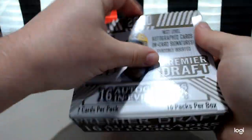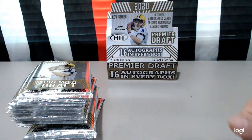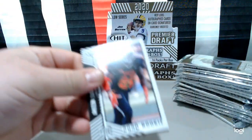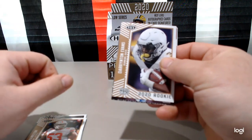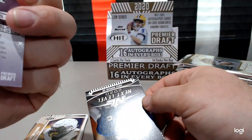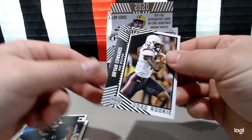Here we go. There is an autograph in every pack. Let's see what we get. Akeem Davis, Suo Alonjulua — forgive me for my pronunciation of these. Devon Hamilton, Durianton Evans. Next level right here: Lynn Bowden. Look at that — not numbered, but we got a Lynn Bowden. Put that in the sleeve real quick. We'll finish this off with a next level James Morgan and a Brian Edwards.